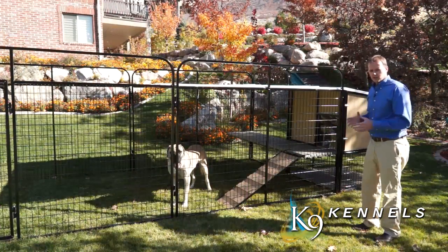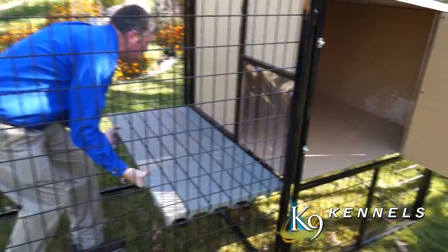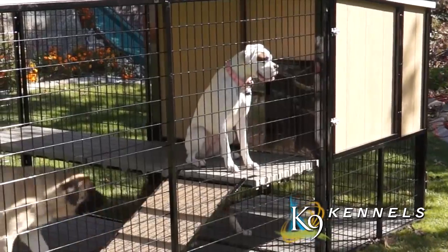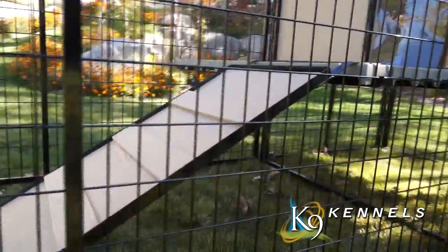Some of the incredible features that you'll find here with the K9 Castle start with the raised porch. Dogs love to be up off the ground, and that's why a lot of times you see them sitting on top of their houses. This gives them a huge area to lay on a porch, in a safe environment, but up off the ground.